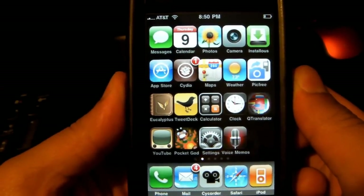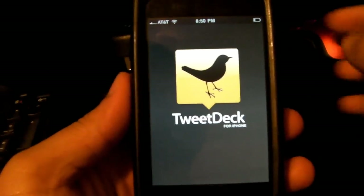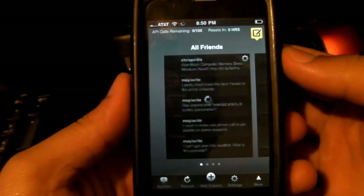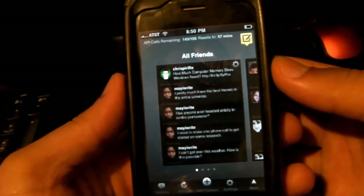Hey, what's going on guys, Samirsa8 here with a review of TweetDeck for the iPod Touch. TweetDeck is by far the best — well, according to me — the best Twitter client out there. And for the price of free, there's no doubt about it, this is the best Twitter app.